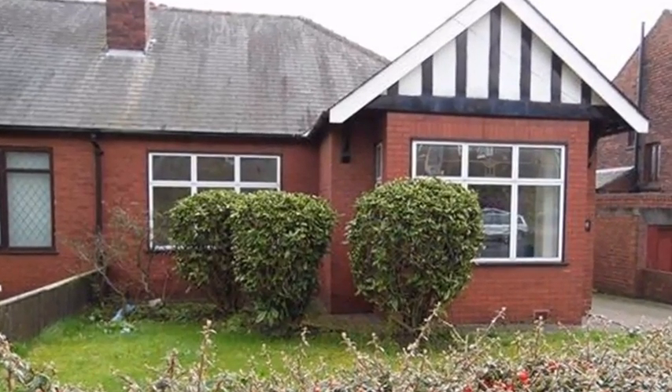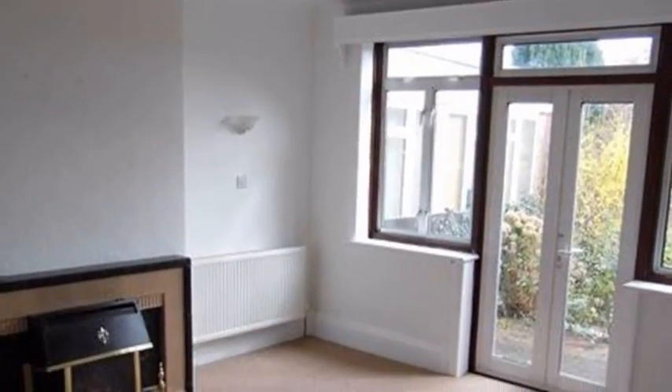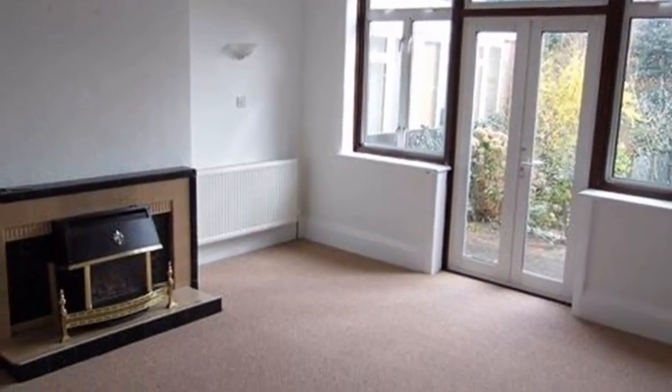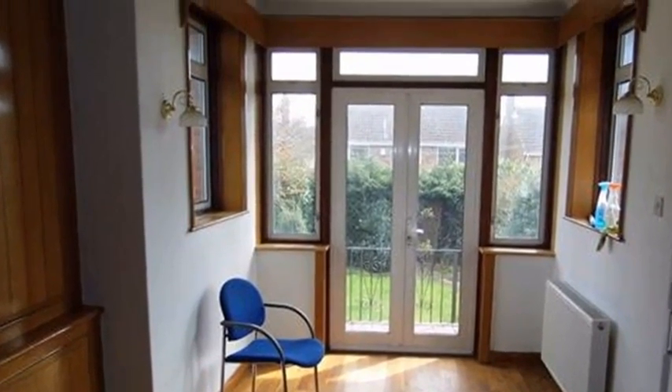This two-bedroom bungalow is available for rent in Wakefield and is located within easy reach of the town centre. Internally, there is a lounge and a dining room, both ideal for relaxing or entertaining.